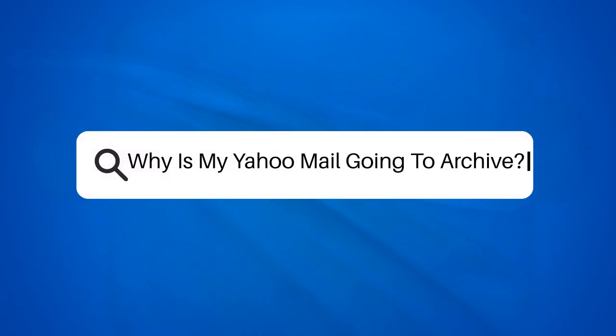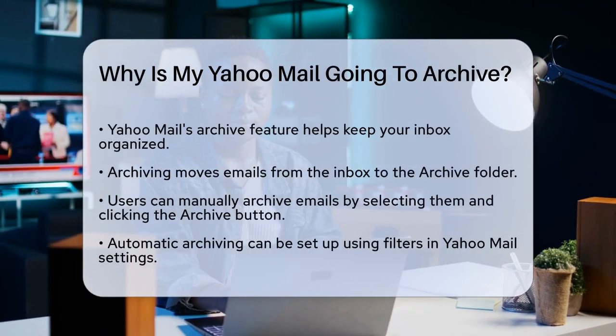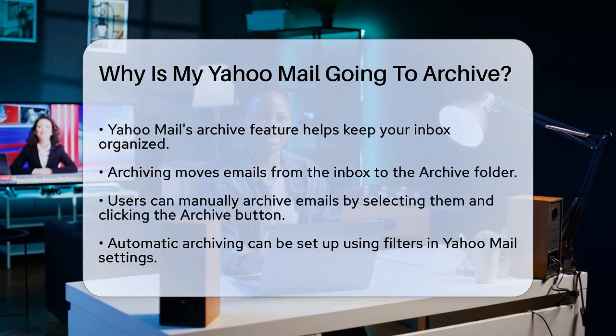Why is my Yahoo Mail going to Archive? If you're wondering why your Yahoo Mail is going to the Archive folder, you're not alone. Let's break it down to help you understand what's happening.